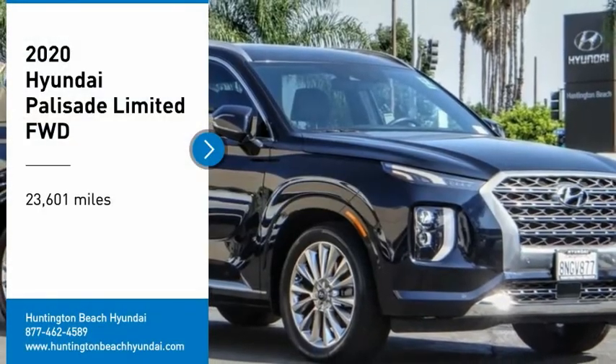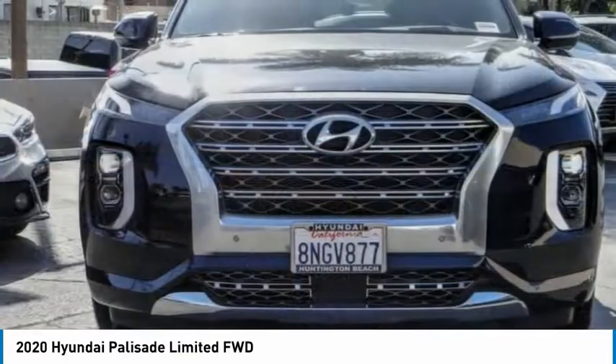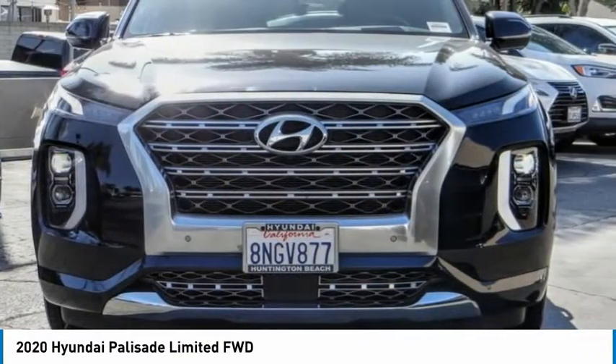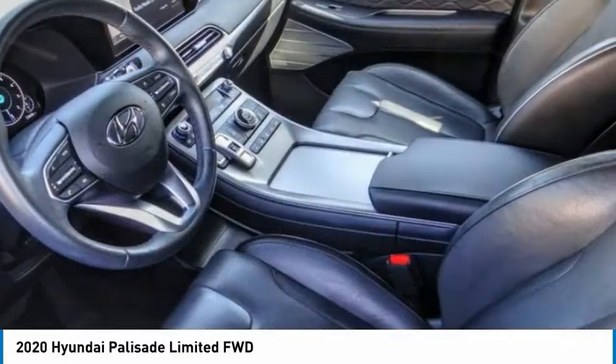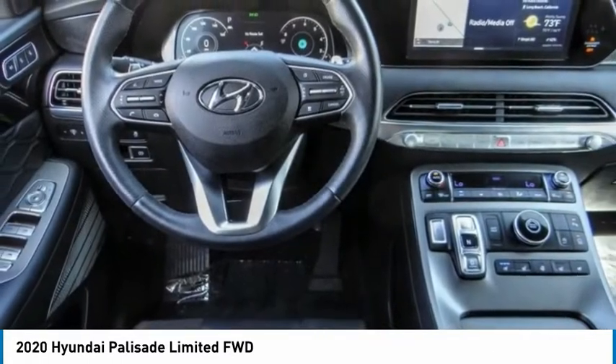Stop by and take a look at the 2020 Palisade. The Hyundai Palisade includes loads of interior room, third-row seating, and a stylish exterior. Throw in all the additional technology features and your family will be thrilled to ride around in style.